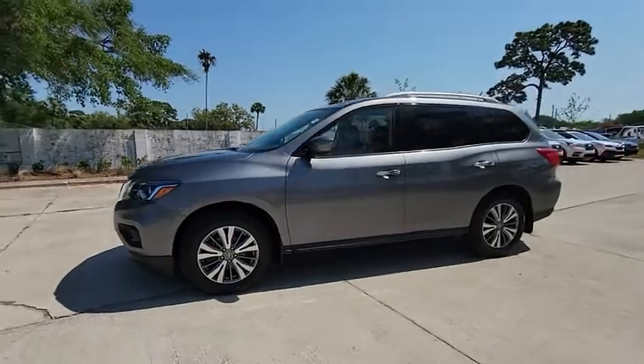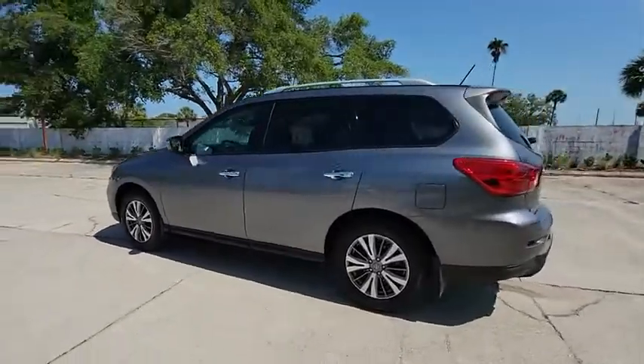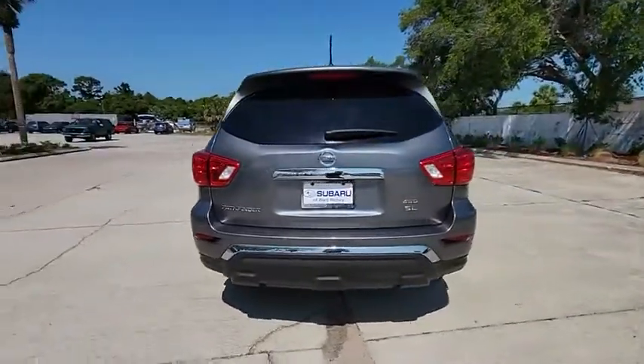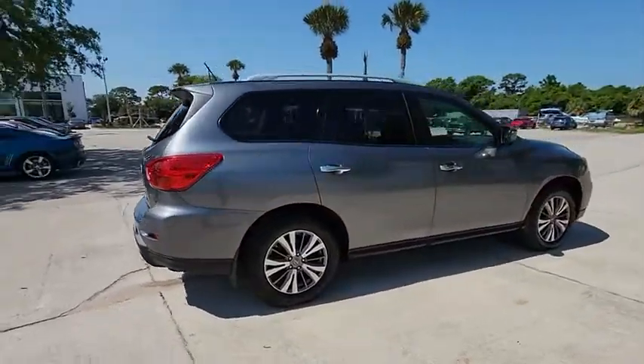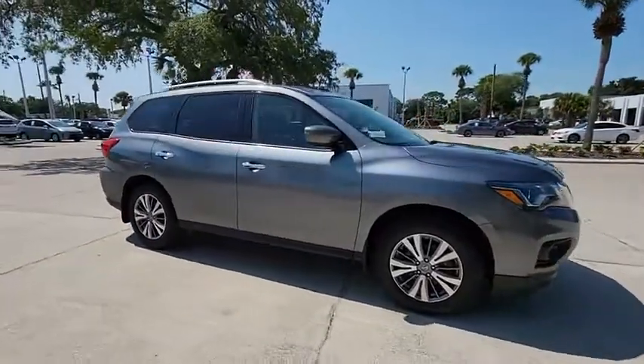You are going to love the 2018 Pathfinder. The Pathfinder has a premium interior with three rows of seating for up to seven passengers, as well as versatile seating and cargo configurations. This SUV appeals to both truck lovers and car lovers and is priced below $30,000.